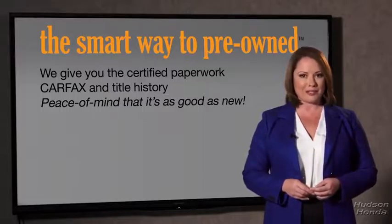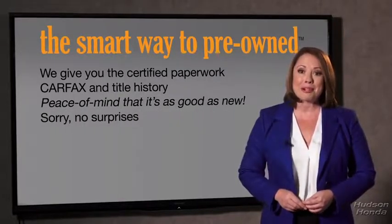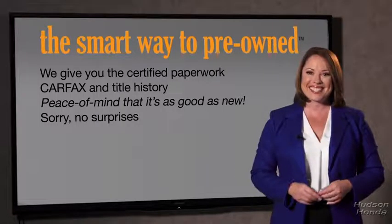The best thing I like about Smart Way pre-owned, besides the great price I got, is that I know I bought a good car. Why should you worry if the odometer's been rolled back or you're the victim of a salvaged or rebuilt vehicle? Or worse, a washed title. We give you the certified paperwork, along with the CarFax and the title history, providing you with the peace of mind that your certified pre-owned is as good as new.